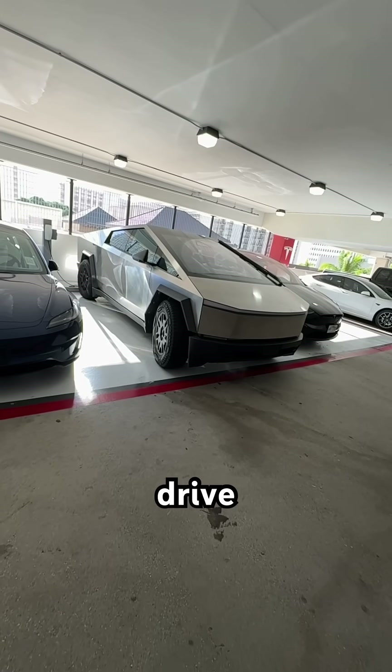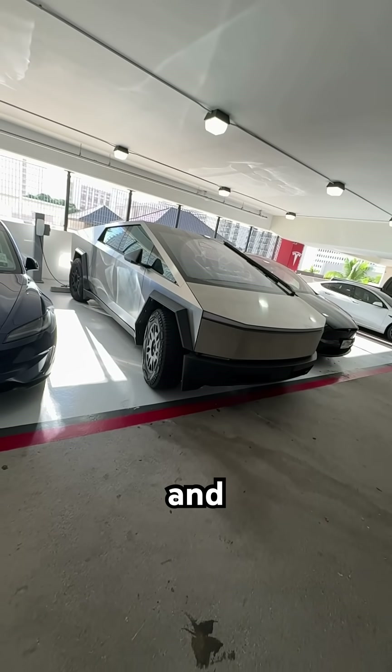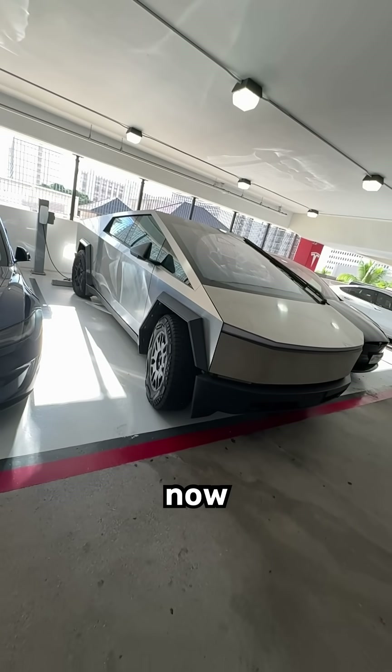The tri-motor is all-wheel drive, with 500 plus miles range, 14,000 pound towing capacity, and 0 to 60 miles per hour in 2.9 seconds.